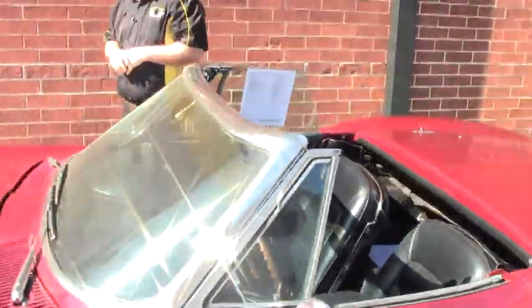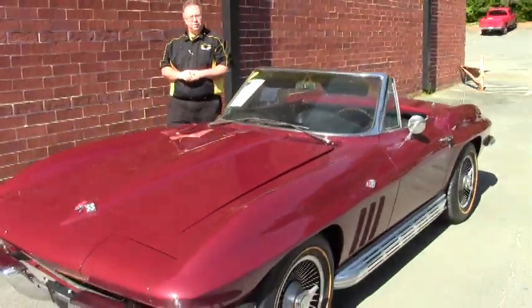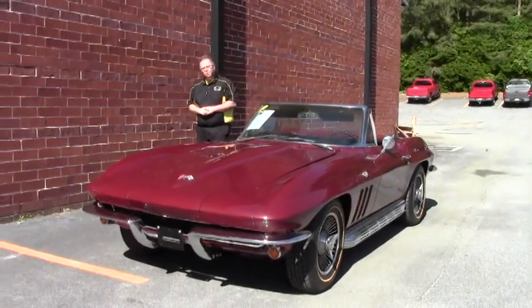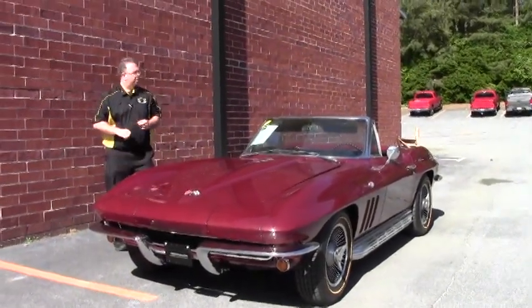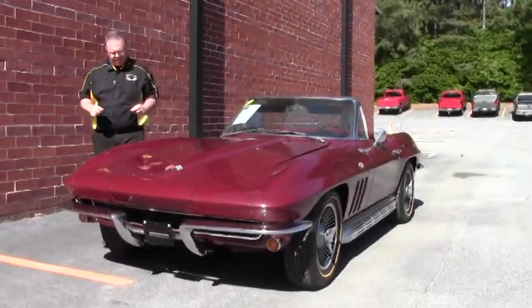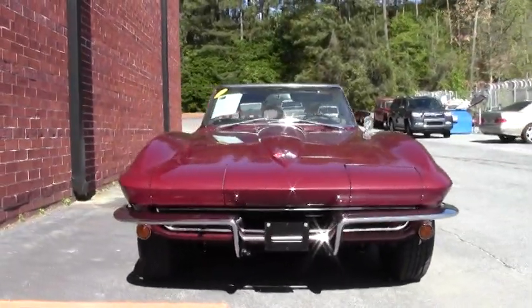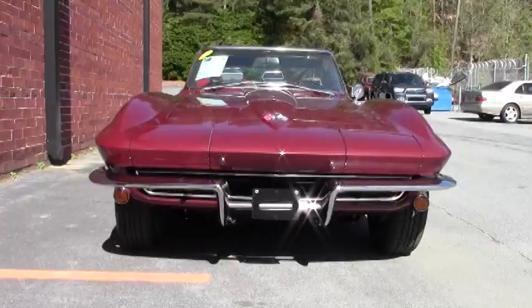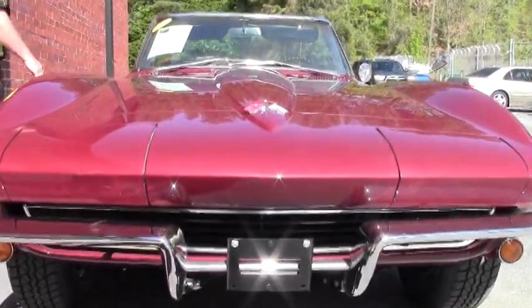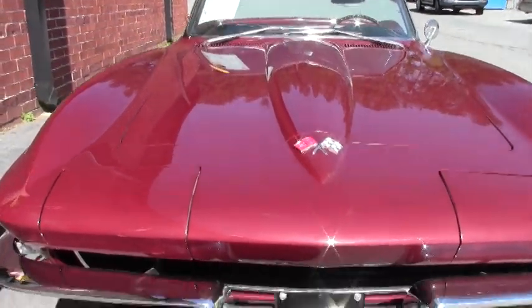Welcome to Buy a Vet. Today we're going to take a look at an absolutely beautiful maroon 1965 365-horse — the L76 was the big block of the day for 1965. If you've never had the opportunity to hear one or drive one, you need to take the opportunity to come to Buy a Vet and see this car. These are truly wonderful machines and this is a fine example of one.